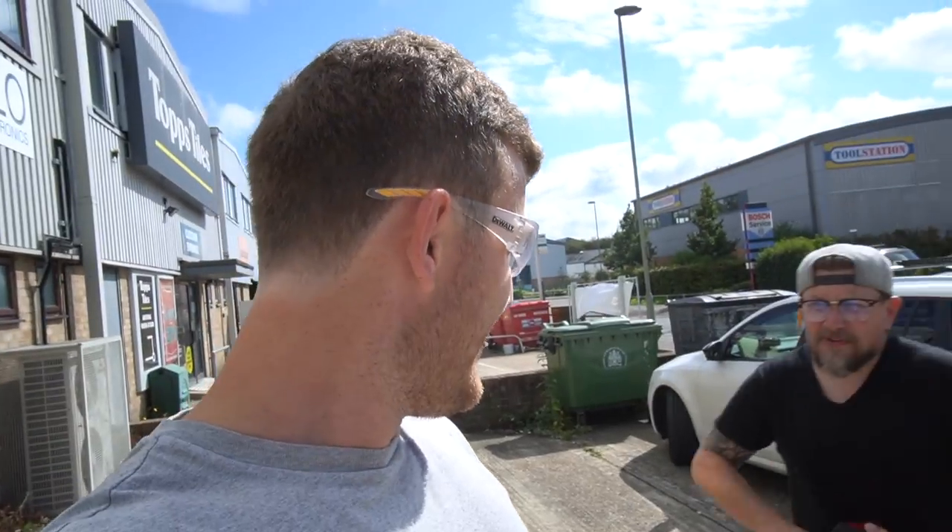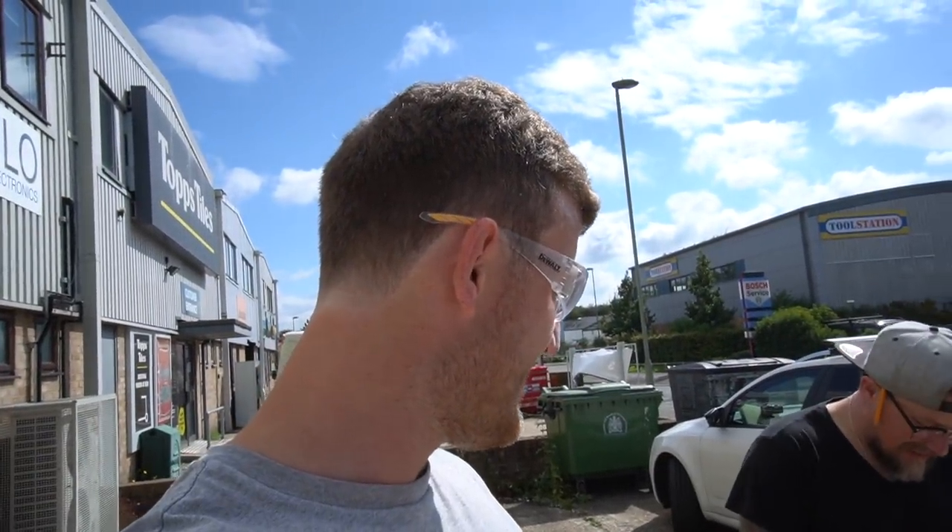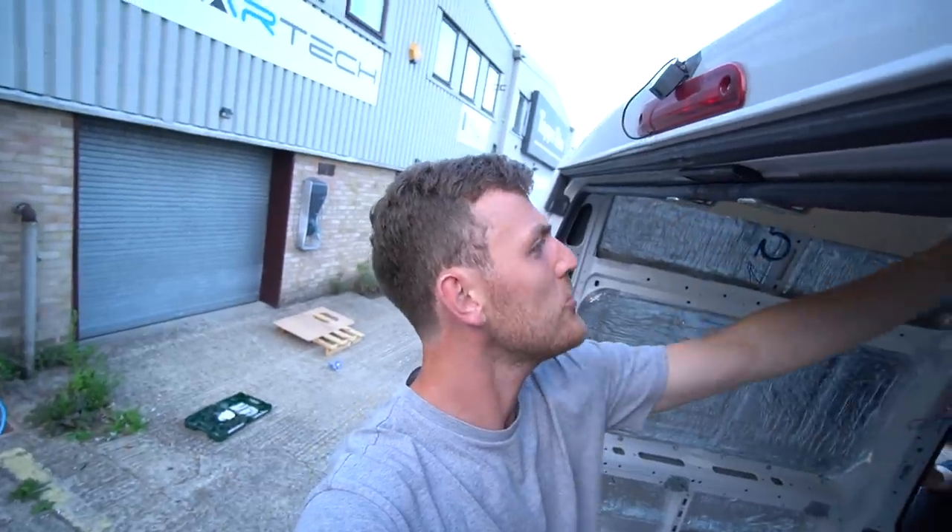I thought I would give Will the freedom to use his own tools, but he's clearly not capable of using his own tools. We don't know how this works, or I don't know how it works. This is by far the most amount of progress that's been made on any day in this van build so far.